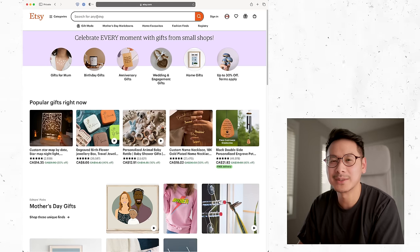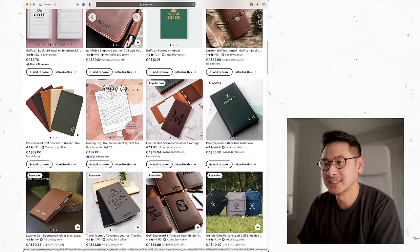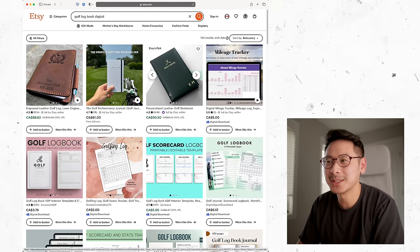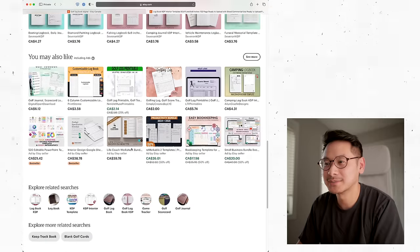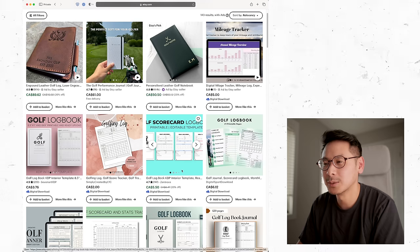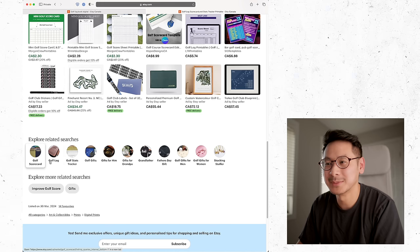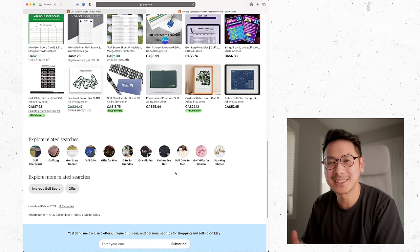Item tags for Etsy are a bit more straightforward. My strategy is to copy what's working for other stores. Open a private browser, search for your product — say 'golf log book digital.' Click on products showing up on the first page, scroll to the bottom, and you'll see 'explore related searches' — those are the tags that product is using. Go back and look at multiple items to find common tags. The tags you're most commonly seeing across first-page products are the ones you want to use, because those are the tags getting those products to the front page.